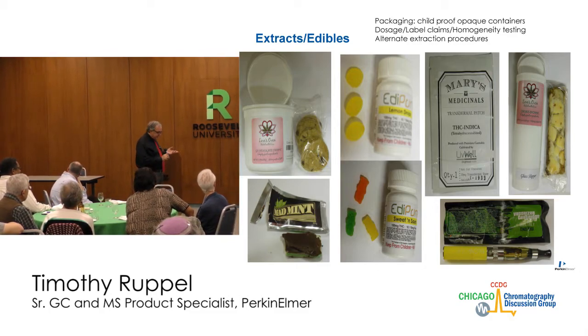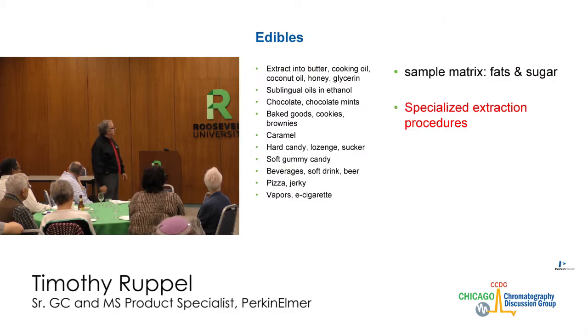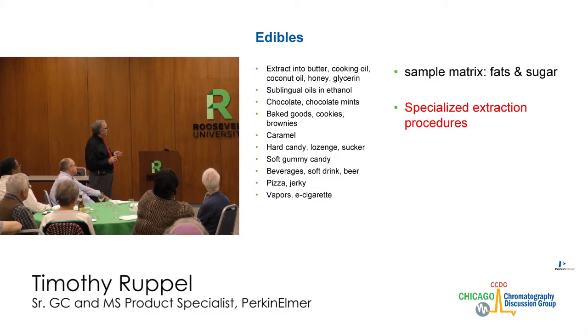The extracts often contain fats and sugars that you need to deal with in the extract. You can extract into butter or cooking oil — coconut oil works very well, honey and glycerin are very popular. Sublingual oils in ethanol, chocolate, mints, baked goods, cookies, brownies, caramels, hard candy, lozenges, suckers, soft gummy candy, beverages, soft drinks, beer, pizza, and jerky. For jerky they can't make chicken, pork, or beef jerky because it falls under FDA — but wild game, bison, or elk jerky has no laws governing it. Vapors and e-cigarettes require specialized extractions.